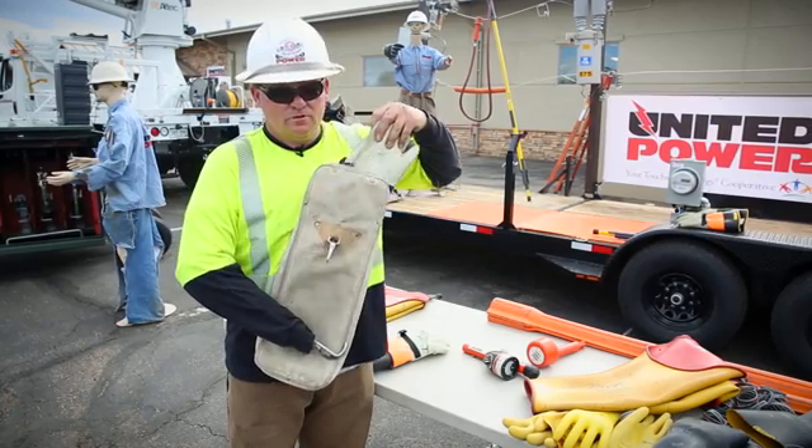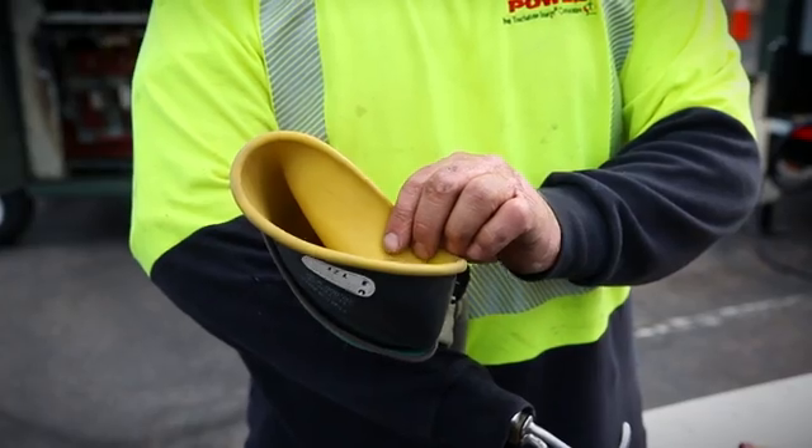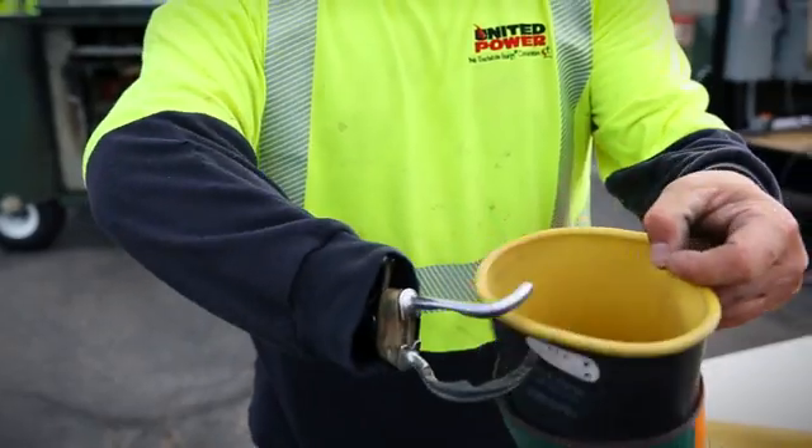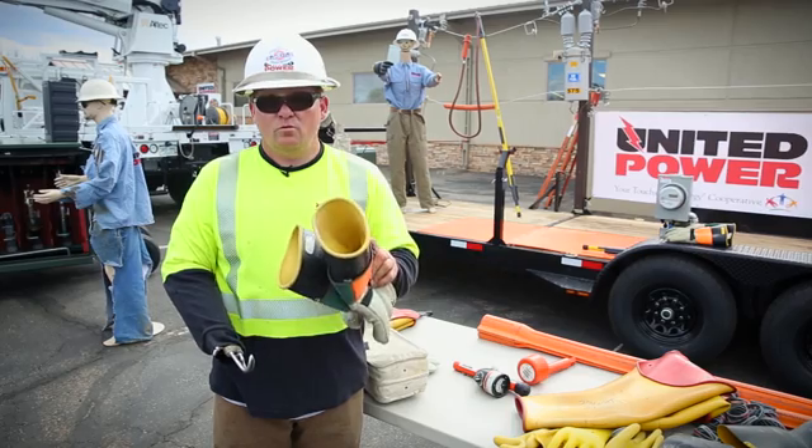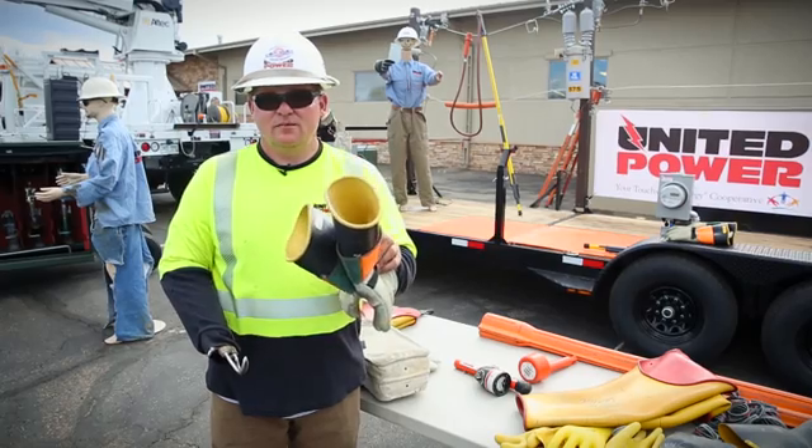These are the gloves that we wear to protect us from high voltage. We test these gloves every time before each use and send them in to get tested once a month. If I would have worn these gloves that day, this accident would not have happened.